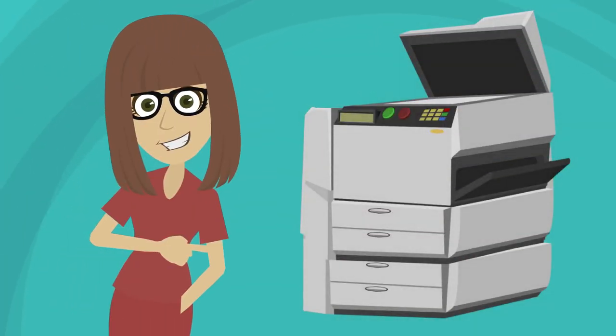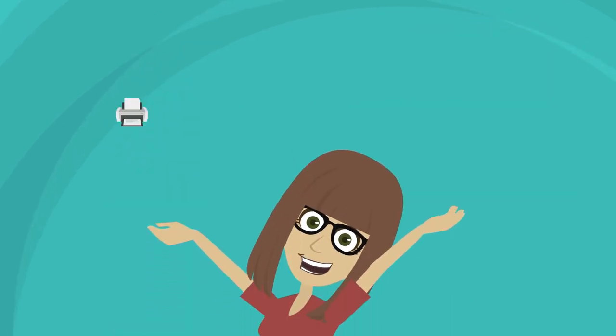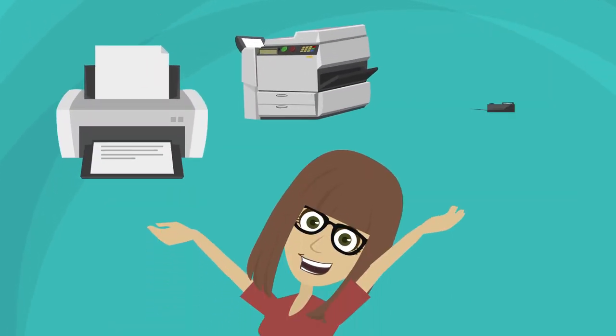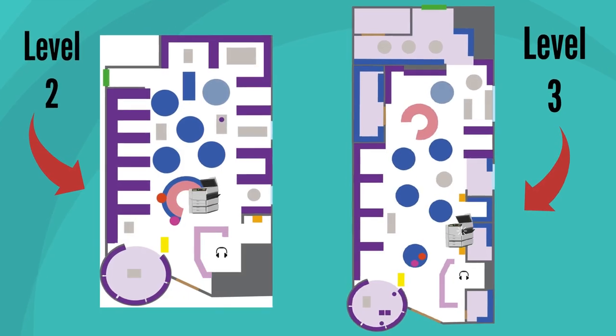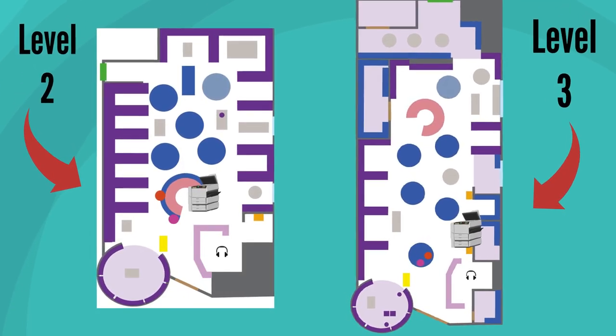An MFD is a multifunctional device. This means that as well as being a printer, it is also a photocopier and a scanner. We have two multifunctional devices in the LRC, two that print in colour.